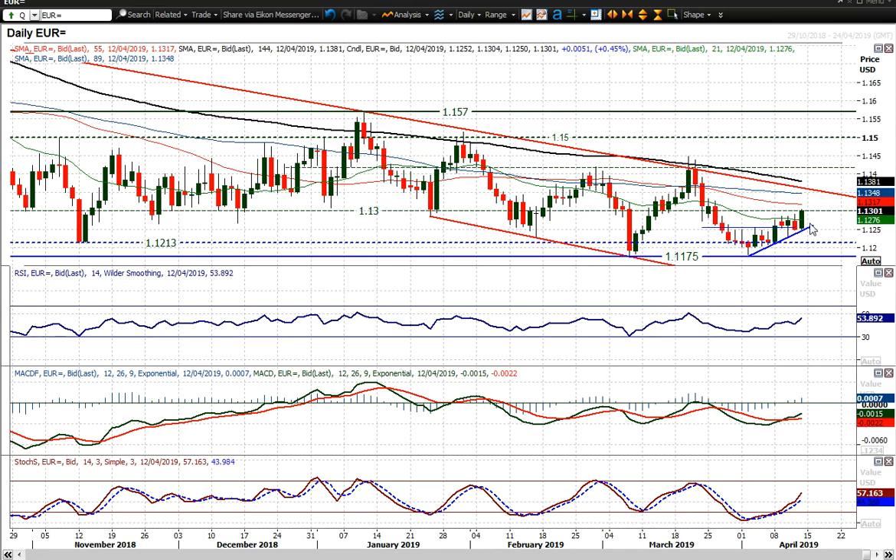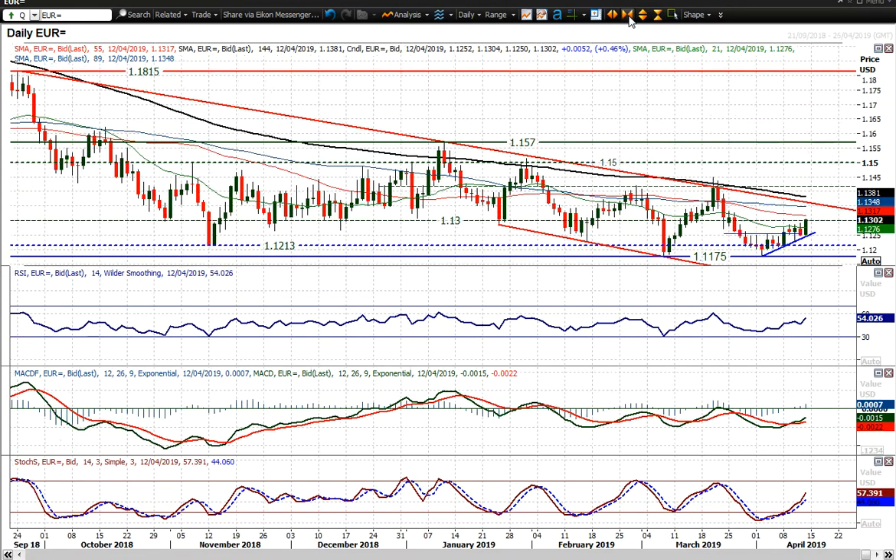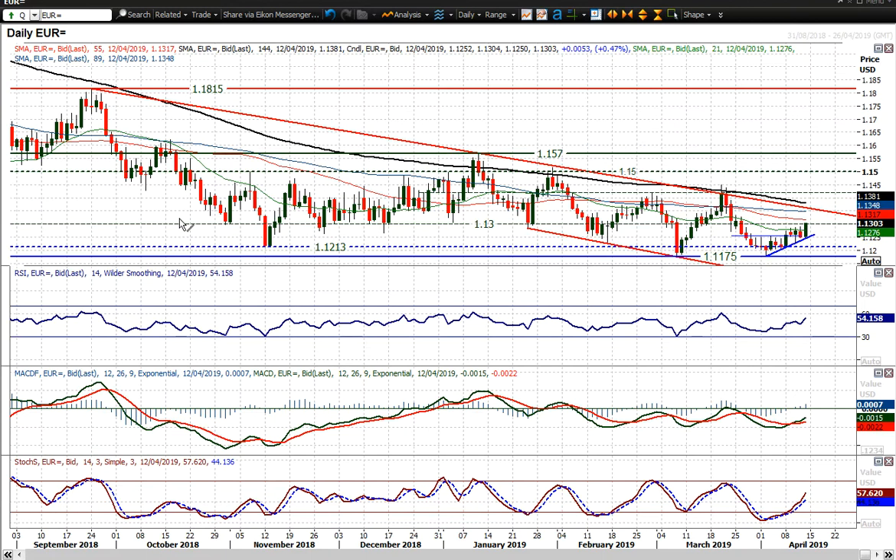We've held on to that uptrend of the past couple of weeks. Really interesting, because you saw the dollar strengthening yesterday, and that strength has been completely and utterly given back, certainly against the Euro. We're moving to two and a half week highs now. The 1.30 big figure used to be considered a bit of a pivot level — more of a gauge of an old floor — so breaking above that is certainly a positive sign.